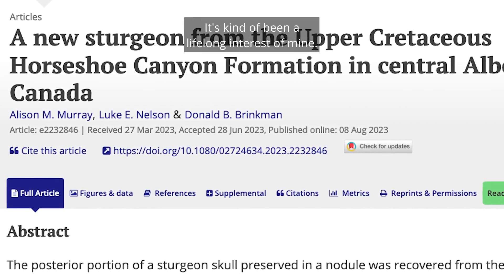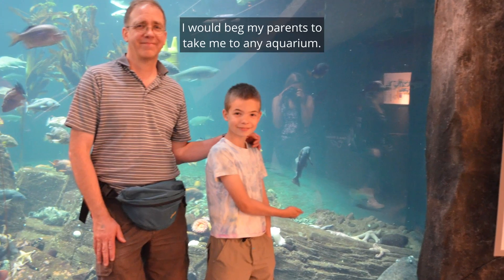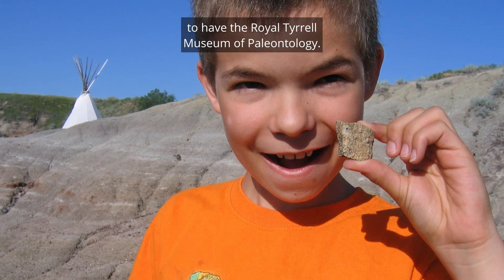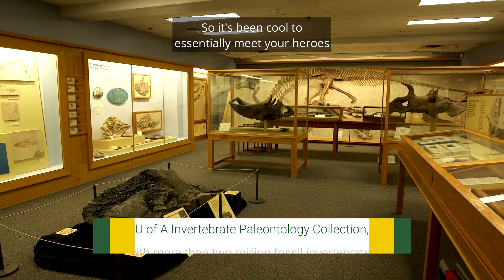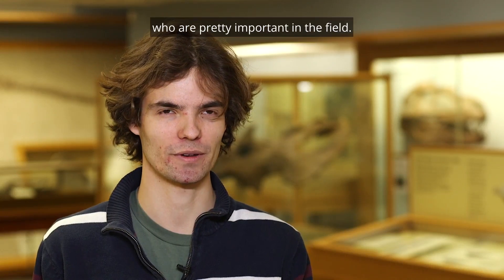It's kind of been a lifelong interest of mine. I always loved fish — I would beg my parents to take me to any aquarium. Growing up in Alberta, we're blessed to have the Royal Tyrrell Museum of Paleontology. I spent a lot of time in those galleries and really knew them front to back. I could probably have been giving tours when I was 10 years old. So it's been cool to essentially meet your heroes and work with some people who are pretty important in the field.